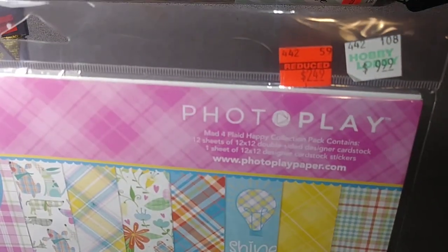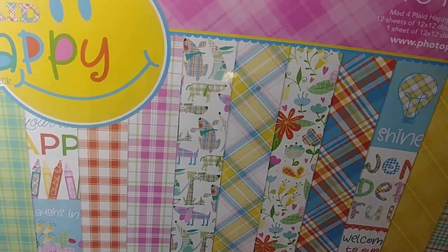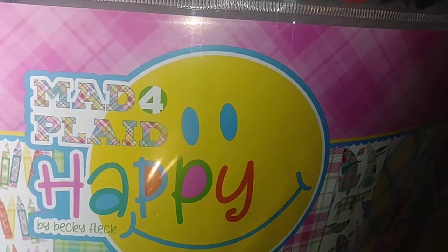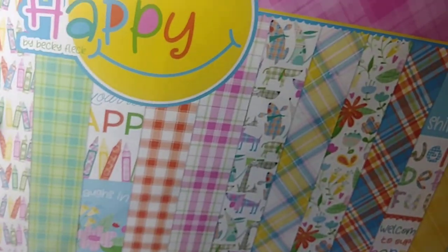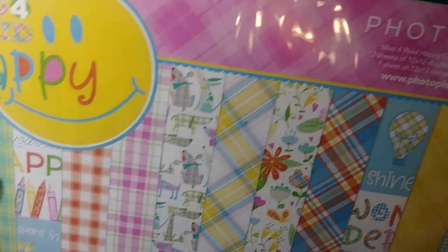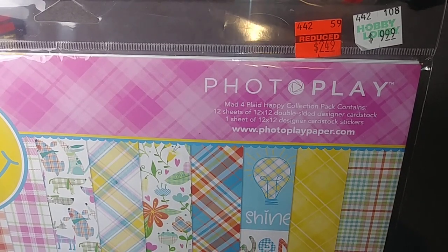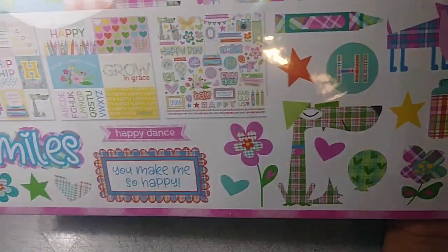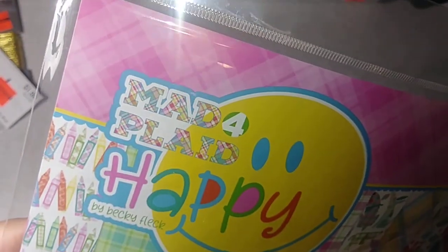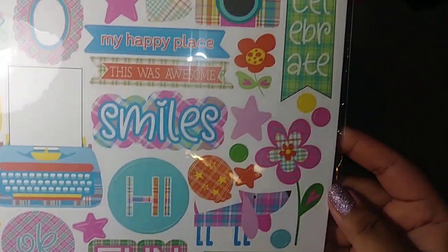This one was also $2.49, down from $9.99. It's called Mad Plaid by Becky — it's a Photo Play collection. You get 12 sheets of 12x12 double-sided cardstock and one sheet of 12x12 cardstock stickers. I really like these stickers for summer scrapbooking, so I picked that up.